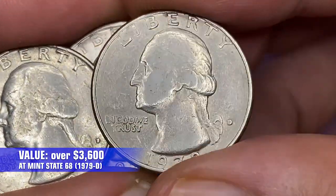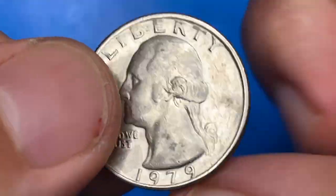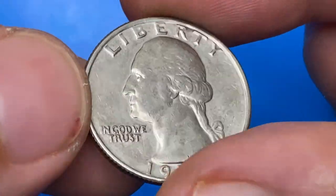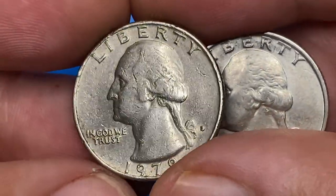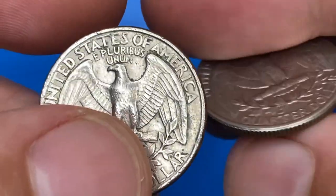As for the PCGS price guide — welcome to another episode featuring valuable US coins. Today I'll show you rare and expensive 1979 Washington quarters. Before getting started, I highly recommend you hit the bell button below this video to get daily notifications on recently uploaded videos.